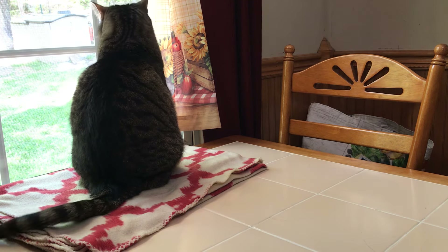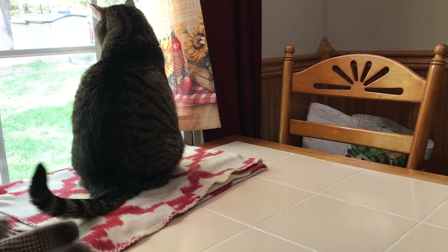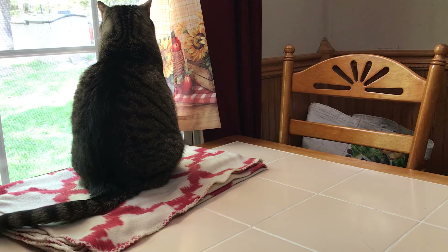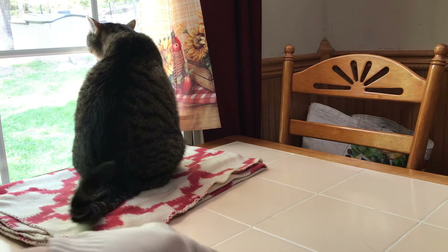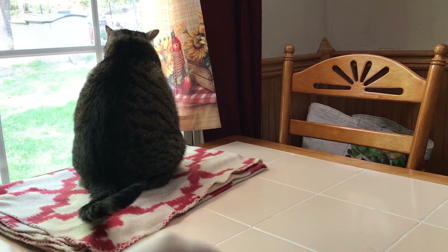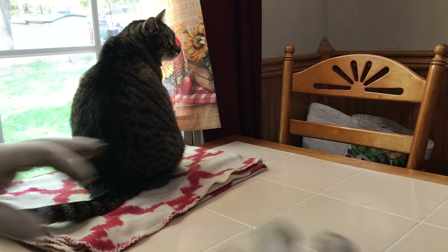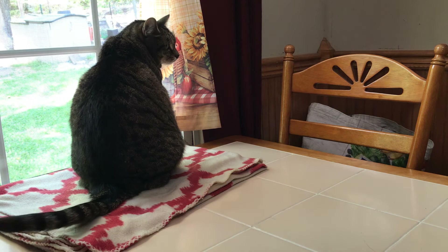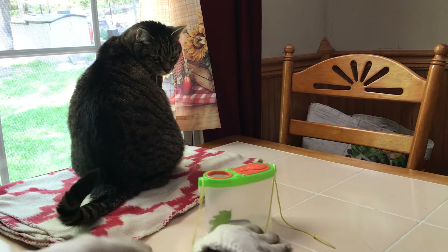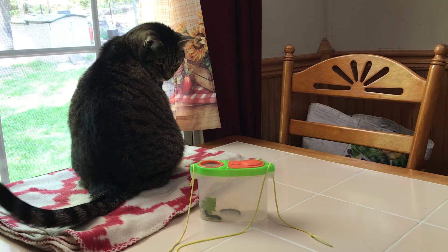Sometimes I try to bring nature in for him. So today I found some gypsy moth caterpillars. I'm not going to let my cat sniff these or anything — I thought I'd bring these little caterpillars in a container so he can see them and see what he thinks of it. Hey Bernie, look what I found you — some gypsy moth caterpillars!